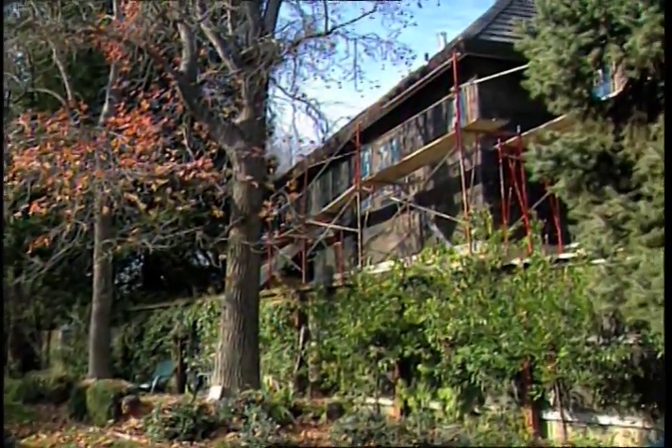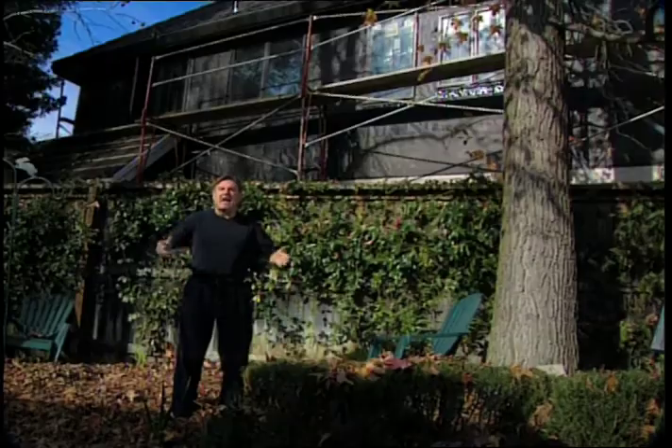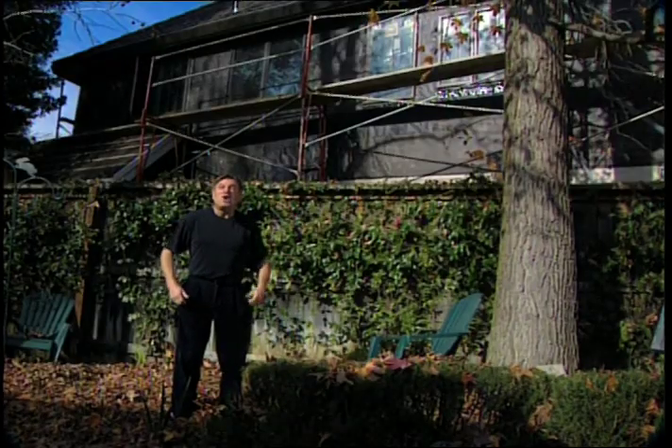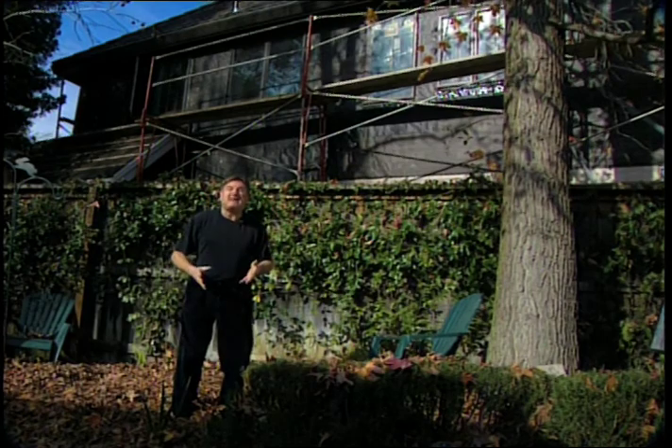Here's a scene that gives new meaning to the phrase, in the privacy of your own home. How'd you like to wake up to this behind you? Talk about living in a fishbowl. As lot sizes are getting smaller but the homes are getting bigger, privacy is one of the biggest problems for homeowners.